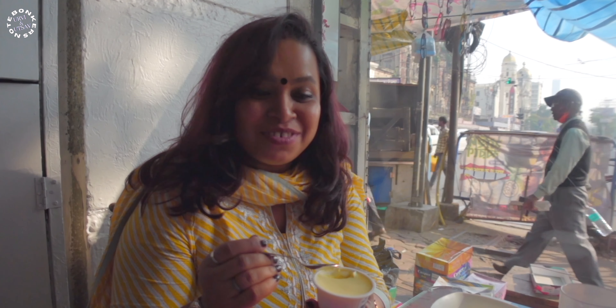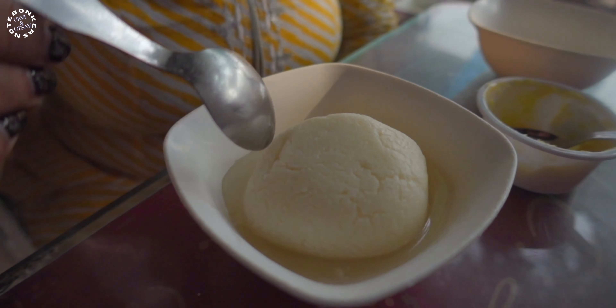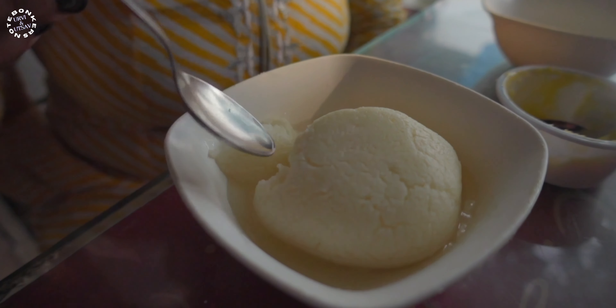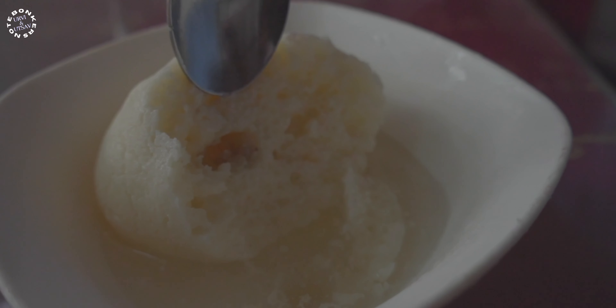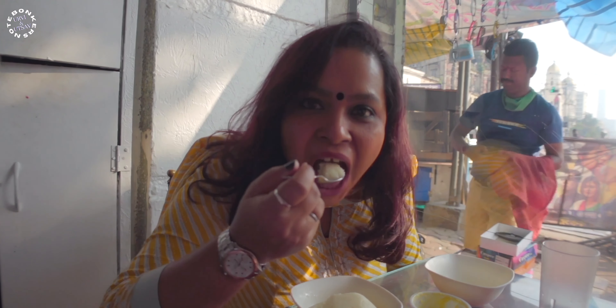It's so creamy and delicious — it just melts in the mouth. The rasgulla is very soft and nice, and the sweetness is not overpowering at all. It's very tasty and fulfilling, and it's a speciality here at KC Das. You have to try the rasgulla if you are here. We had some wonderful sweets and now we'll be moving on to the next destination.